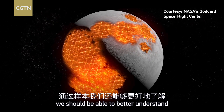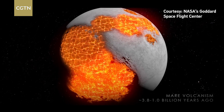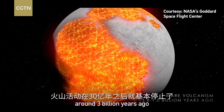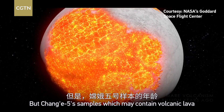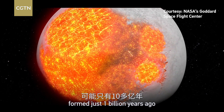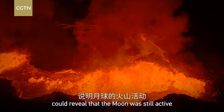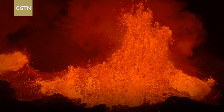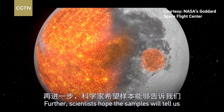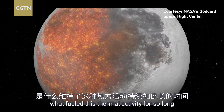In addition to that, we should be able to better understand the moon's volcanic activity. Previous samples suggest it stopped around three billion years ago, but Chang'e-5 samples which may contain volcanic lava formed just one billion years ago could reveal that the moon was still volcanically active for a longer time than expected.